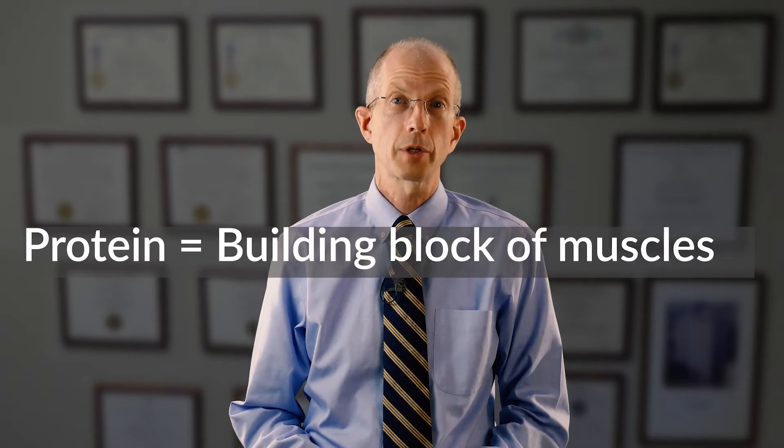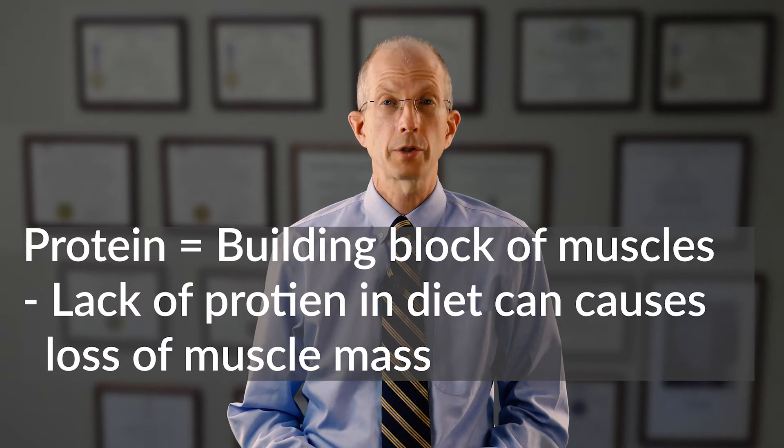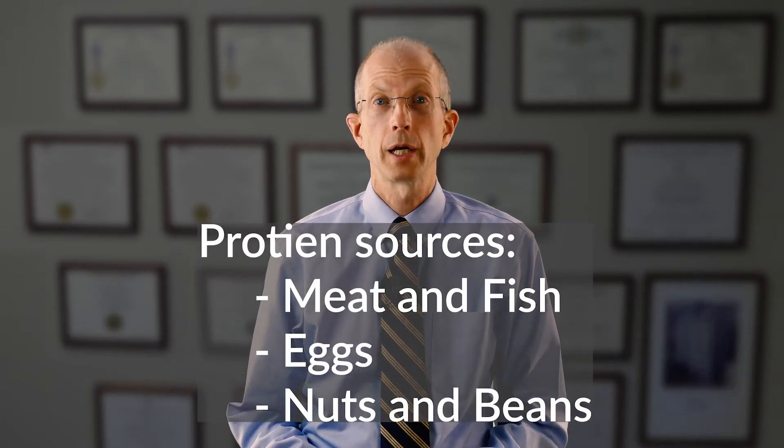Protein is the fourth category. Protein is an essential building block of tissue in your body, especially your muscles. If you don't have enough protein in your diet you can lose muscle mass, which can result in weakness and fatigue. Protein is found in meats, fish, eggs, nuts, and beans.